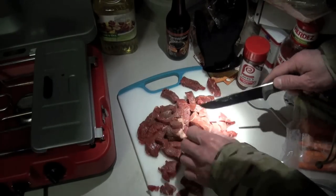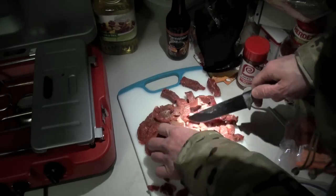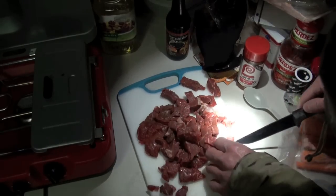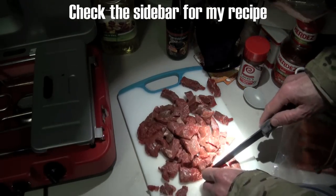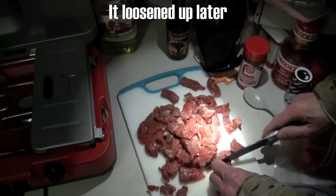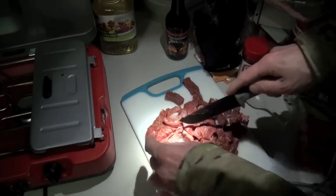Every time I make this stew recipe it's a little bit different — I season it a little bit different. Sometimes it's better than other times; I don't know why. Because more or less I follow the recipe, maybe varying the amounts of stuff I put in it. Still liking this Primus Firehole so far, but I have noticed that the ignition switch is a little bit sticky.